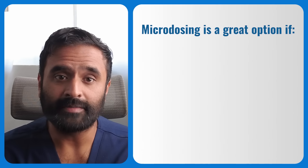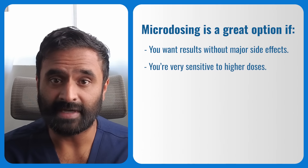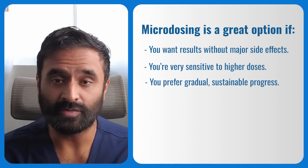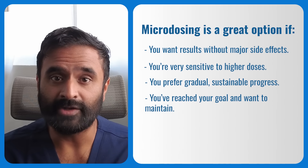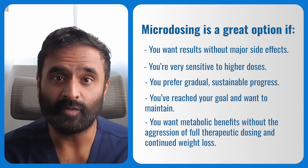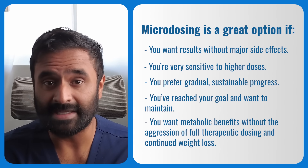So when does microdosing make sense? Microdosing is a great option if you want results without major side effects, you're very sensitive to higher doses, you prefer gradual sustainable progress instead of rapid weight loss, or you've reached your goal weight and want to maintain. And lastly, if you want metabolic benefits without the aggression of full therapeutic dosing.